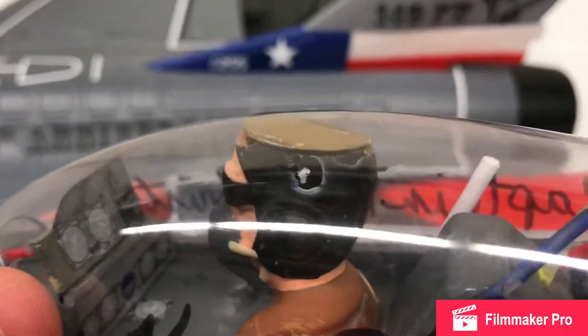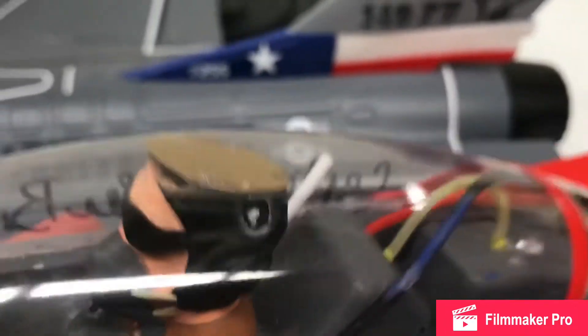I have a little pilot figure from a P-51 also. I had to cut him basically in half and take off part of his head because he wouldn't fit in the canopy.